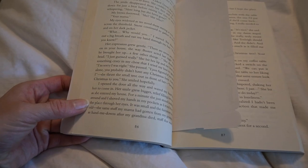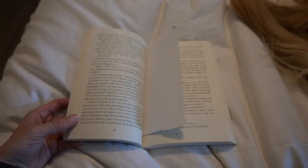I am currently on page 86 or 87 of this book and I think this is already going to be a five-star read for me. This book is so good — it is so eye-opening and sad but also heartwarming and joyful. It's everything, this book is everything.